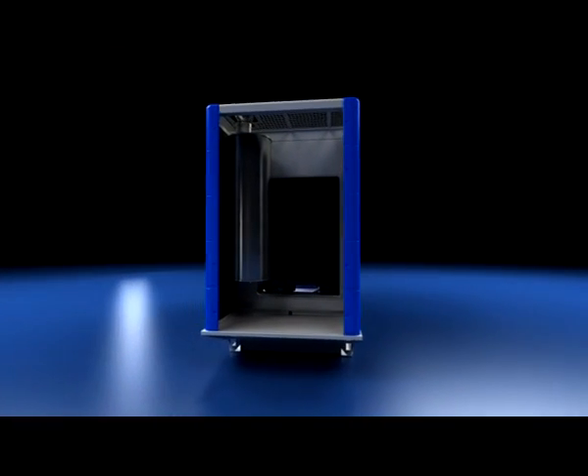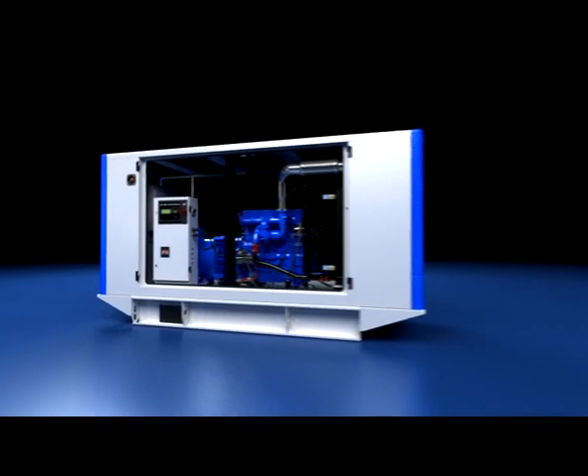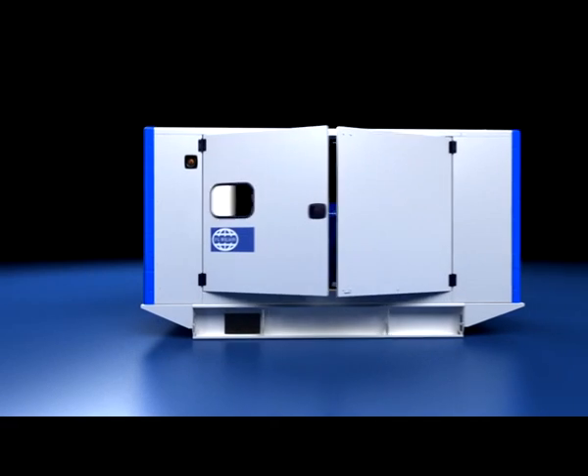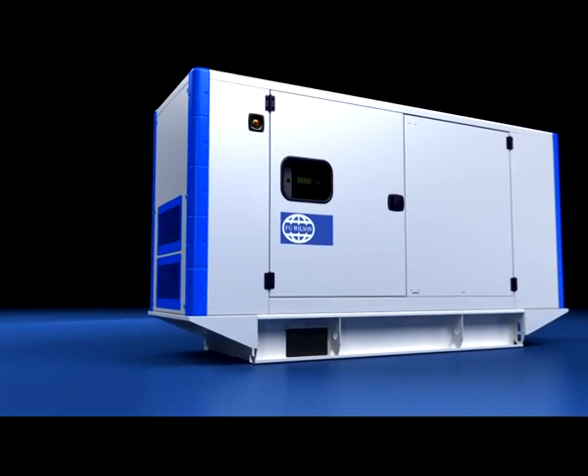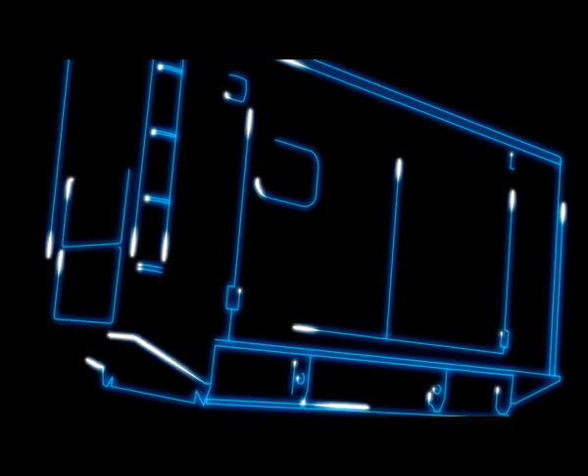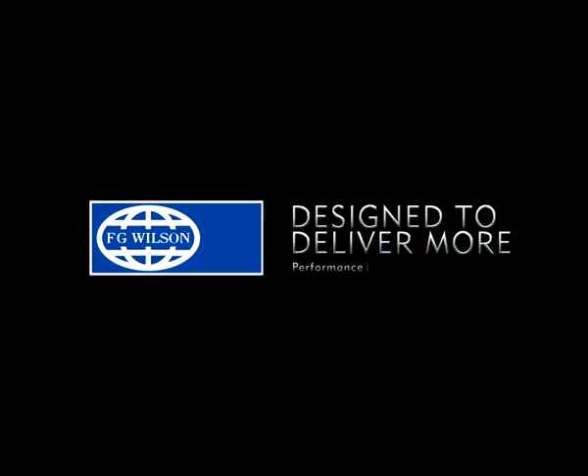Removable end panels also facilitate radiator cleaning and maintenance access. As with the entire FG Wilson product range, our new 26 to 200 kVA generating sets are supported by our global dealer network. FG Wilson generating sets, designed to deliver more.